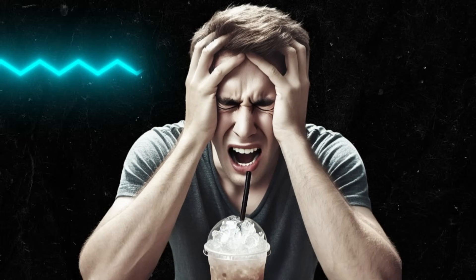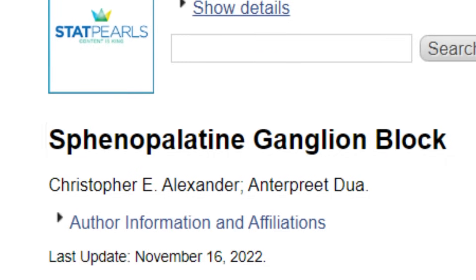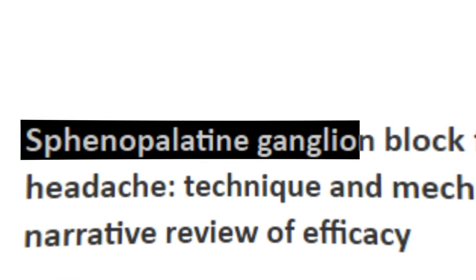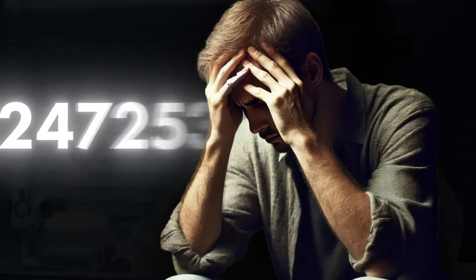In the end, brain freezes aren't dangerous, but they do trigger a harsh pain response by the brain as it thinks it needs to protect itself. Research on the sphenopalatine ganglion group of nerves will continue for the foreseeable future as researchers try to understand and prevent migraines for a large portion of the population.